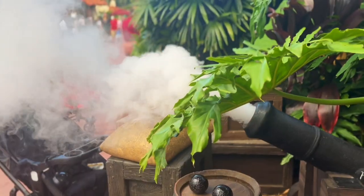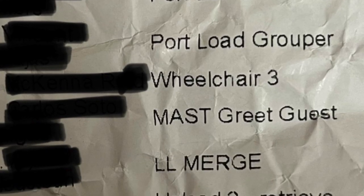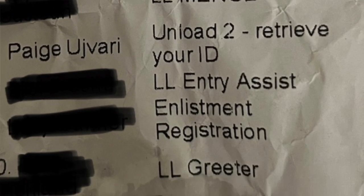Today I'm here to give you a look at a day in the life of an Attractions cast member. You're rotating down positions, like down the list.